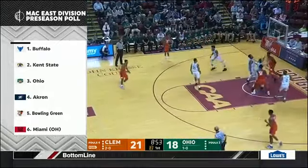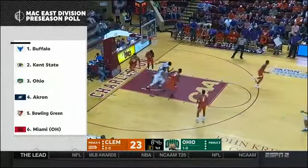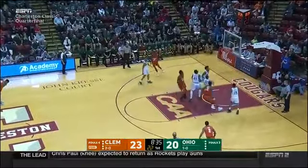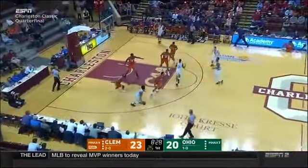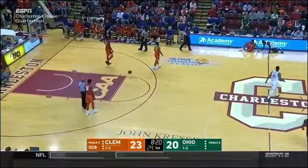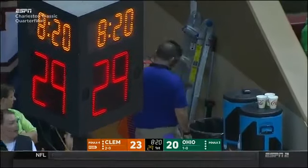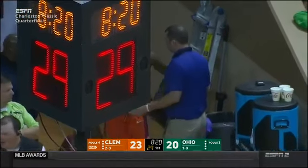The MAC East Division preseason poll has Ohio number three behind Buffalo and Kent State. On the run, easy two for Laster — a defensive breakdown by Clemson, the easy bucket on one end with no one getting back defensively to defend the rim. Great job by Ohio taking advantage of the mismatch. Thomas over the right shoulder, left it short again — rebound cleared by Doug Taylor. This Ohio team should be in the mix for the MAC East, but everybody in that league agrees Western Michigan is the team to beat in the Mid-American.